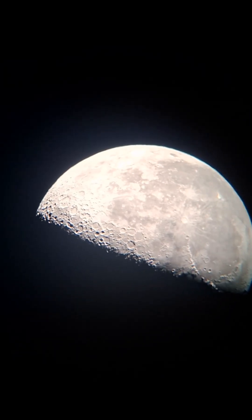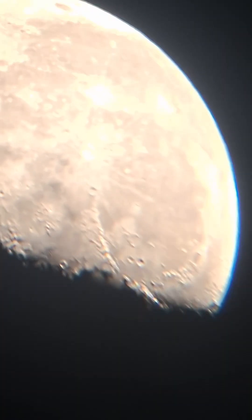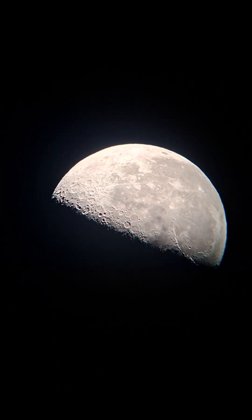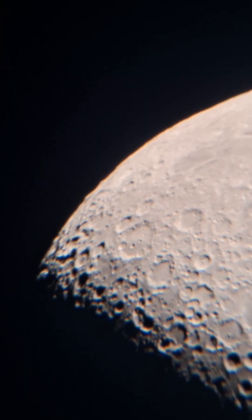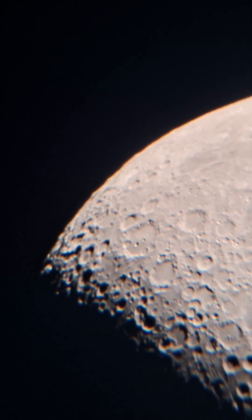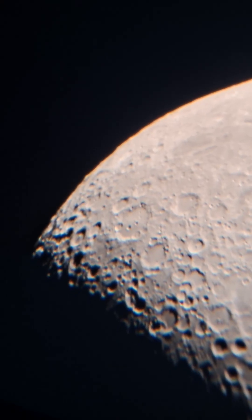We've got some awesome craters here on this side and this side. Let's take a look through our increased focal lens. Right, there we are — we've got some beautiful craters on the left side there, which is actually the right side, because this is a reflecting telescope, or a reflected telescope, whatever it's called.